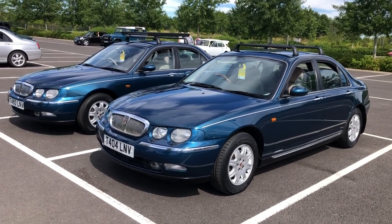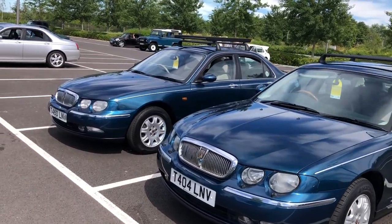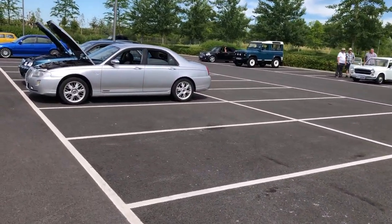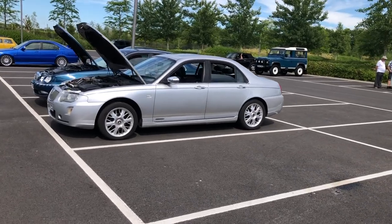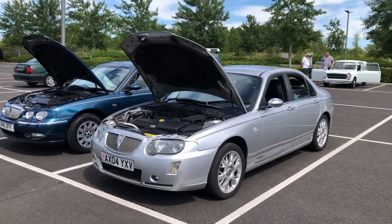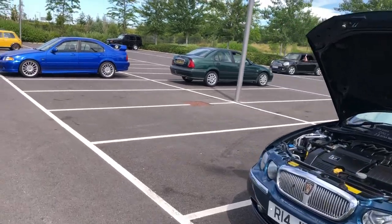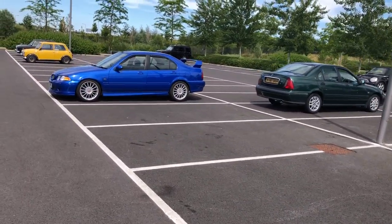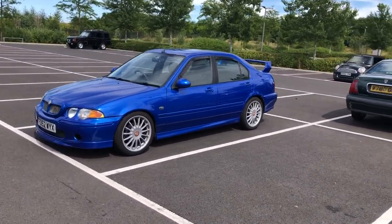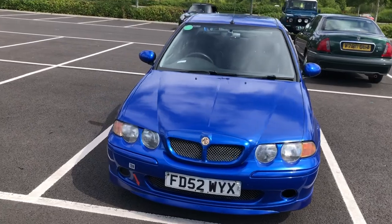These Rover 75s represent probably the last major launch that Rover did under BMW ownership. Lovely cars — the Rover 75 is probably much maligned. These are earlier cars; walking along we can see the so-called Project Drive cars next to one of the earlier cars, and you can see how the headlamps differ. I think this was the Peter Stevens redesign. Walking on further, this is the MG re-bodied 45 — the MG ZS — that's a lovely lucky car, isn't it?